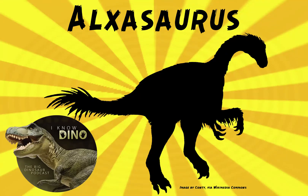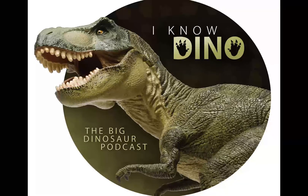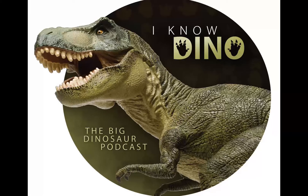And now on to the dinosaur of the day: Alksasaurus, which was a request from Dinosaur 4602 via YouTube, so thanks. It was a Therizinosauroid alksasaurid theropod that lived in the early Cretaceous in what is now Inner Mongolia, and it's one of the earliest known dinosaurs in the superfamily Therizinosauroidea.